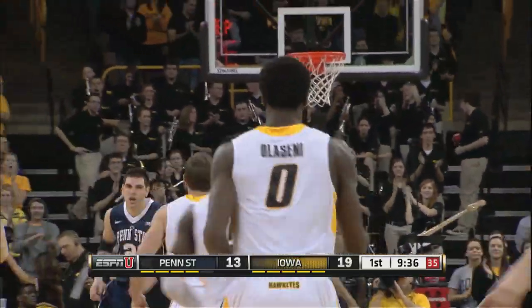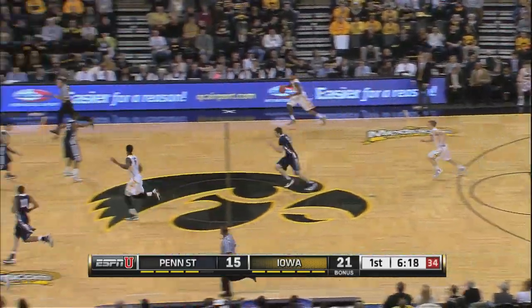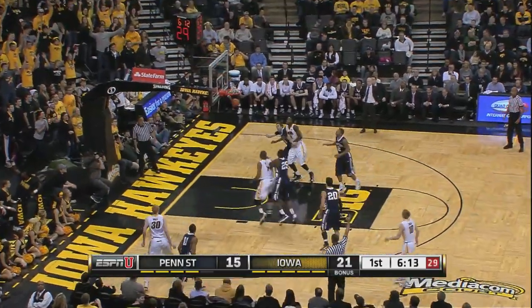Penn State did a good job on the defense, but too strong by Jermaine Marshall. In the corner, Aaron White.